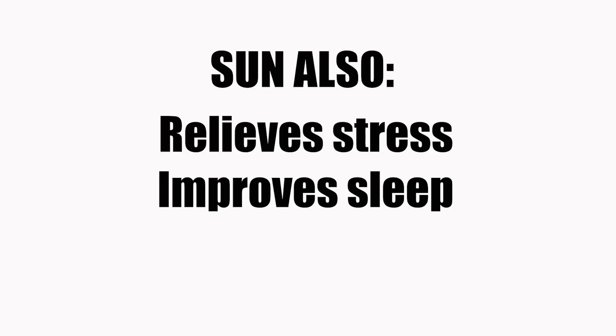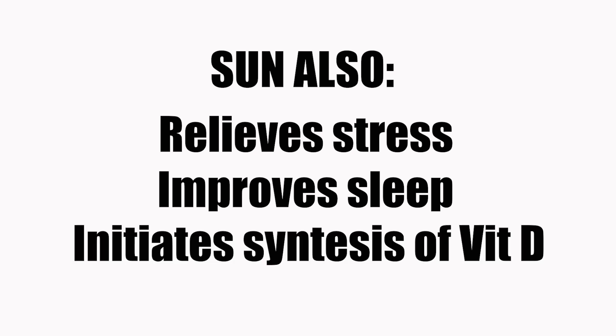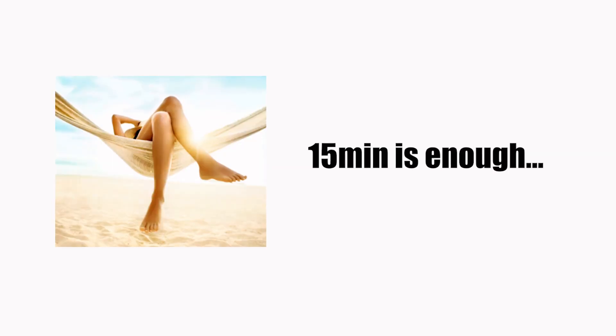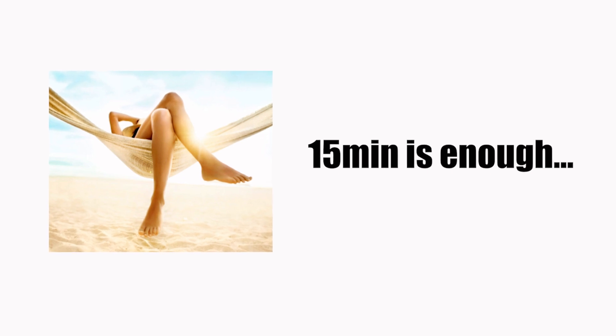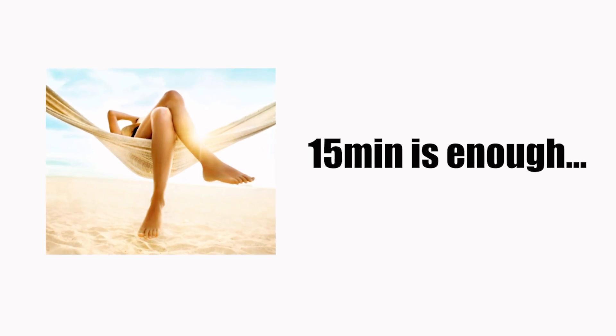Sun also relieves stress, improves sleep, and UVA rays from the sun initiate the synthesis of vitamin D. This is one way you can get higher levels of vitamin D, although be warned that only 15 minutes of sun exposure is enough to provide you with all the vitamin D that you need.